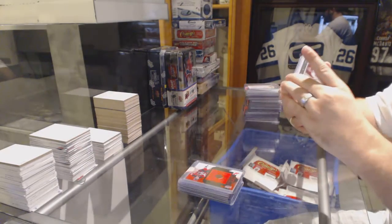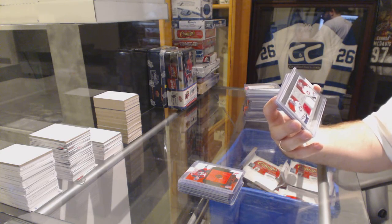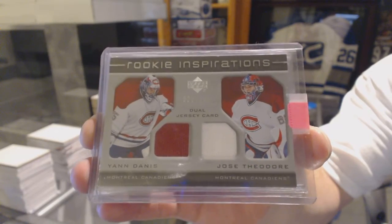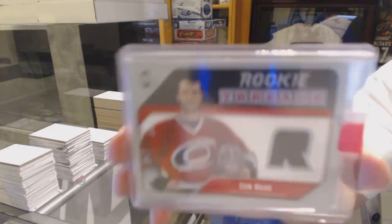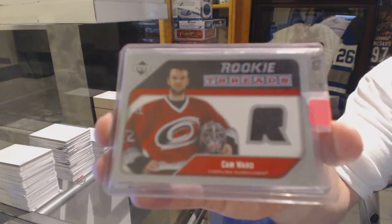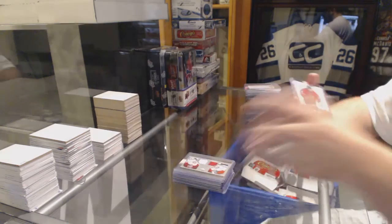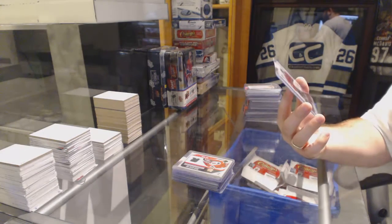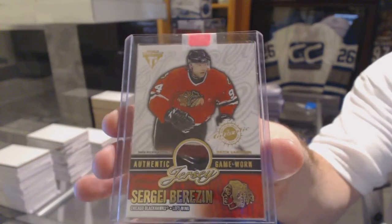For the Montreal Canadiens, a rookie inspirations dual jersey, number 399, of Yann Danis and Jose Theodore. For the Carolina Hurricanes, a rookie threads jersey — Cam Ward.